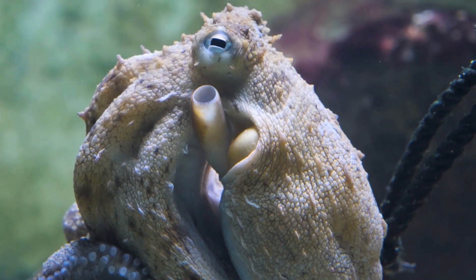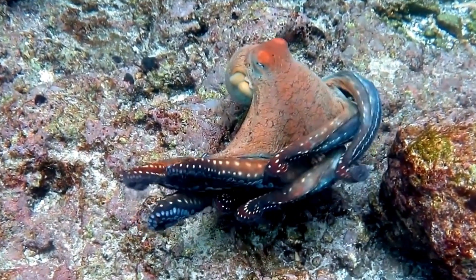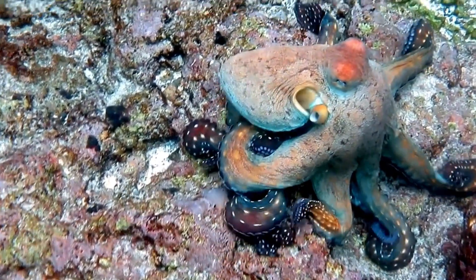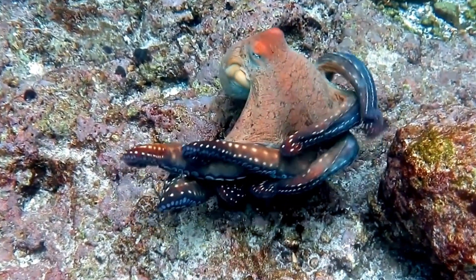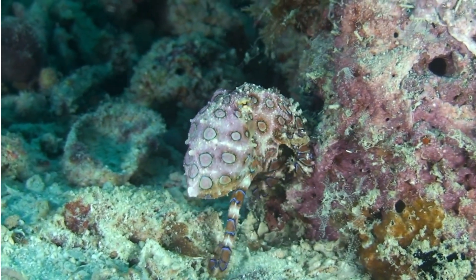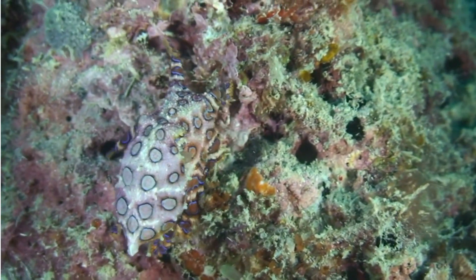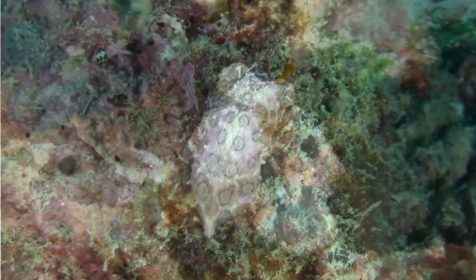And there you have it — the mesmerizing magic of octopuses. I hope you enjoyed our exploration into the world of these incredible creatures. If you found this video fascinating, give it a thumbs up, subscribe for more exciting content, and share it with your fellow explorers. Until next time, keep marveling at the wonders of the ocean. See you soon!